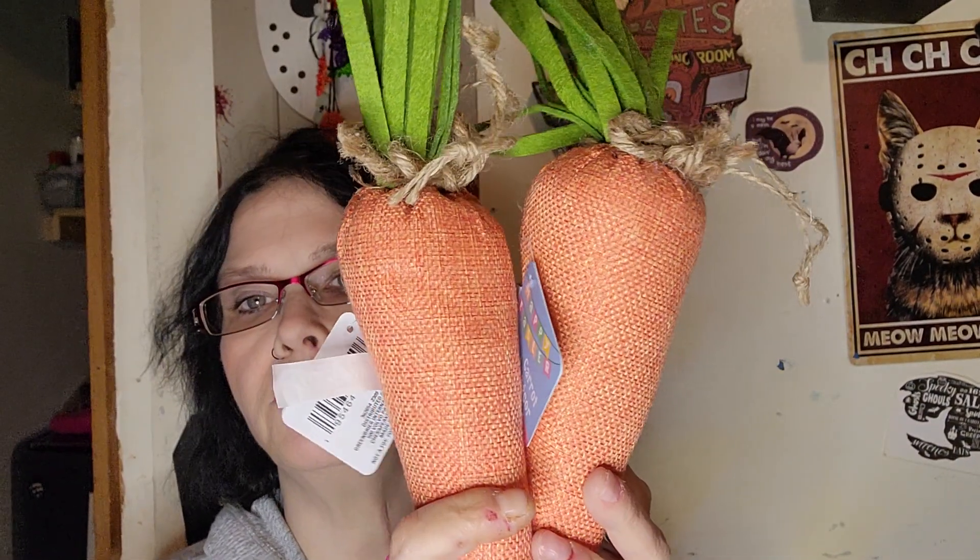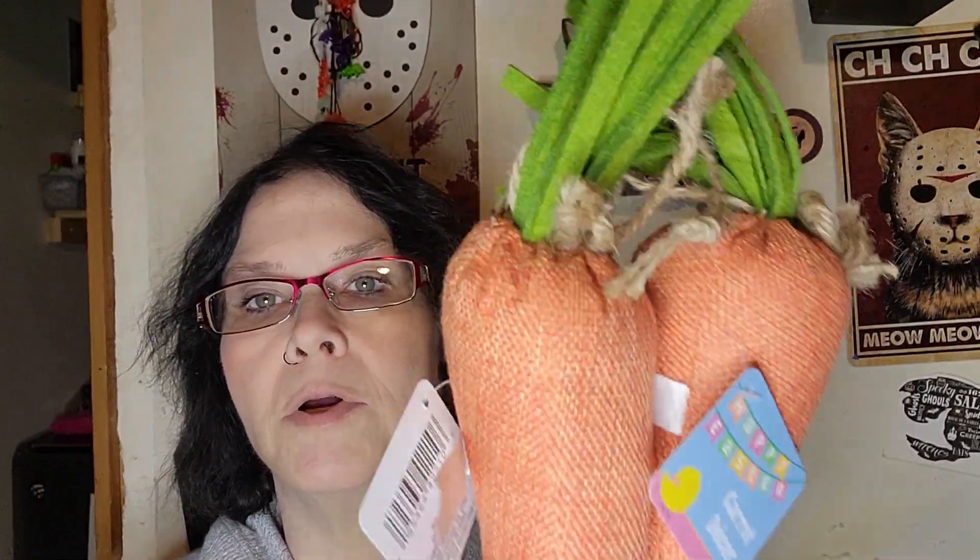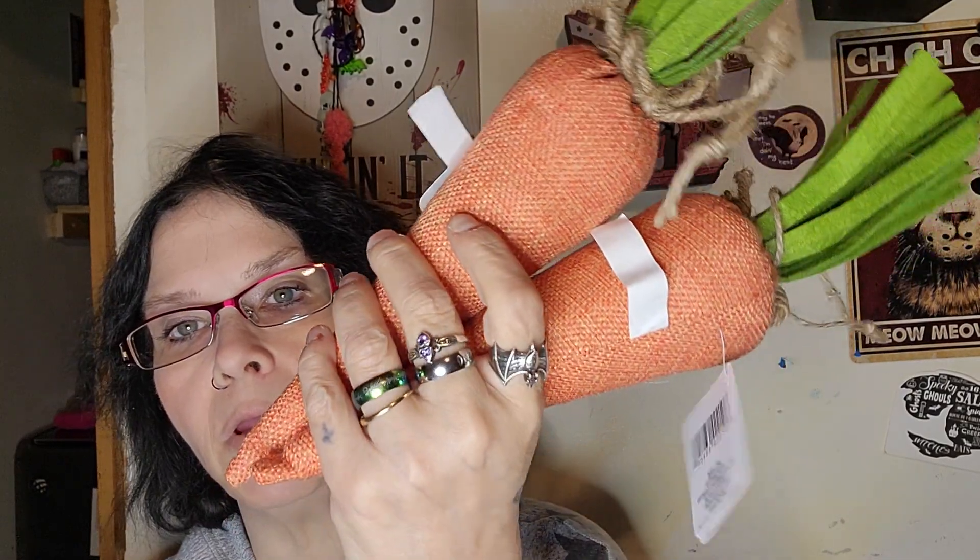I found the carrots! I was super happy to find these. I got two in just this style — kind of the burlap, orange. I thought I'd put them on my bunny tiered tray. I thought these were super cute, and they're really big. I'll cut the little tags off of them, and maybe the hanger, since I'm just sitting them in the tray.